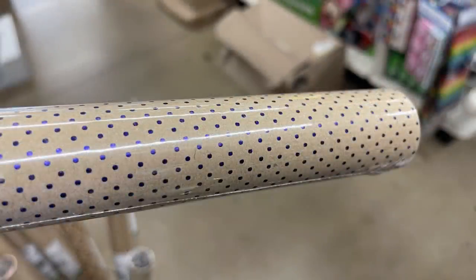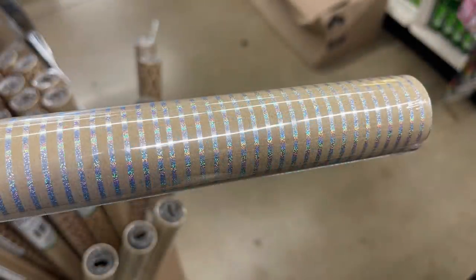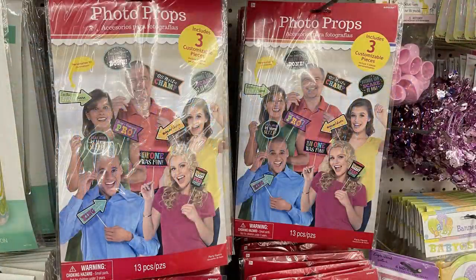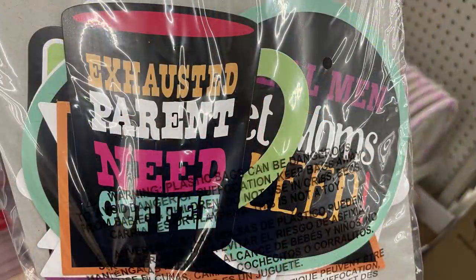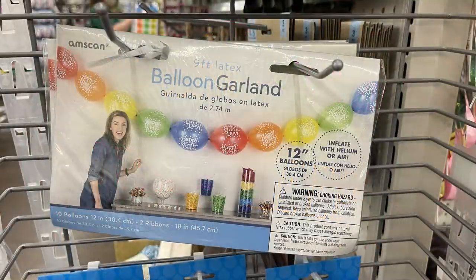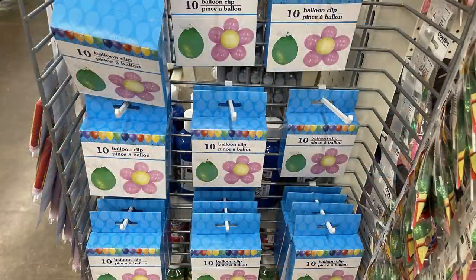They had gift wrap in dark blue polka dots, light blue stars, and iridescent silver stripes. They also had new photo prop sets — some where you can design your own and write on them to personalize. They had extra-large balloon garlands which were new — 12 inches long, comes with 10 balloons and everything you need to create it. They also had a new balloon clip that I actually used for my daughter's birthday today.